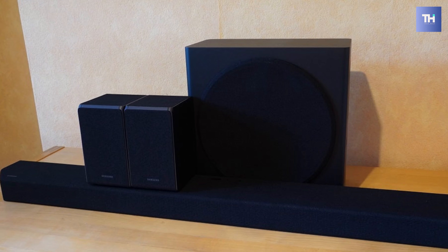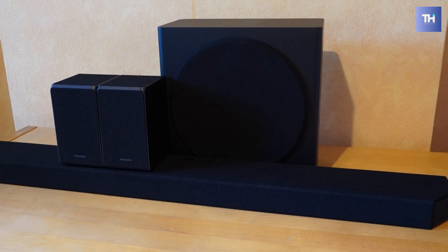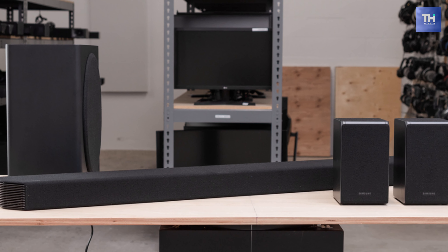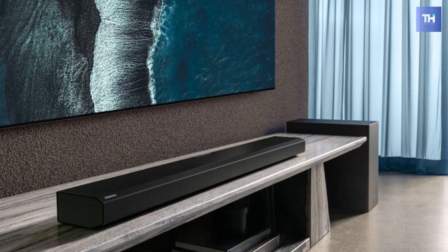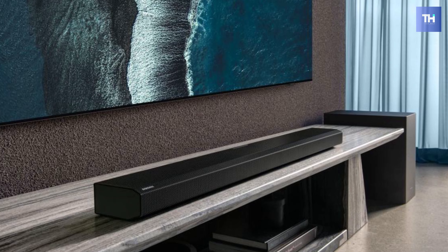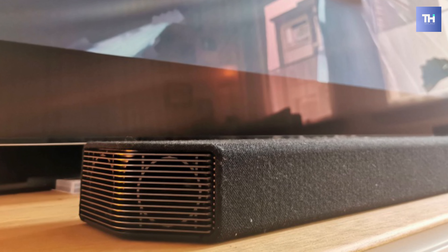Furthermore, its Amazon Alexa is built into the system, rendering hands-free voice control. And its HW-Q950T supports select Dolby Digital and DTS audio formats, including Dolby Atmos and DTS-X, for an immersive 3D audio experience. It also includes a wireless rear speaker system, and it provides GamePro, standard, and adaptive sound modes for surround sound expansion. And its onboard Wi-Fi lets you control the system with the SmartThings app.